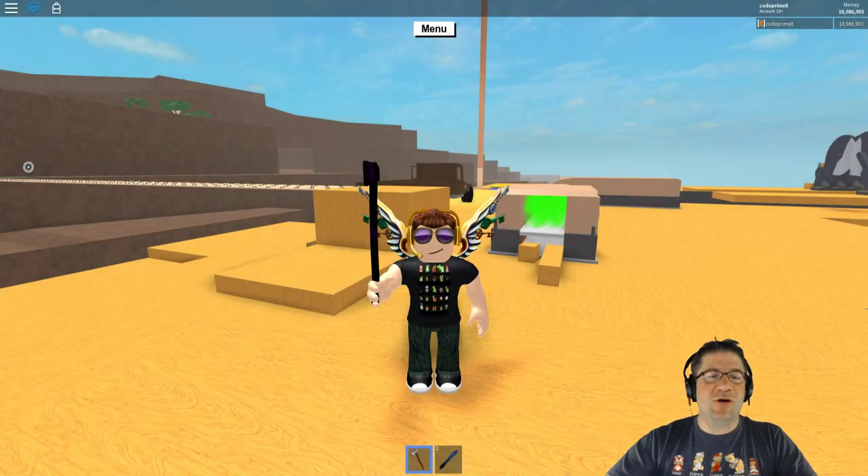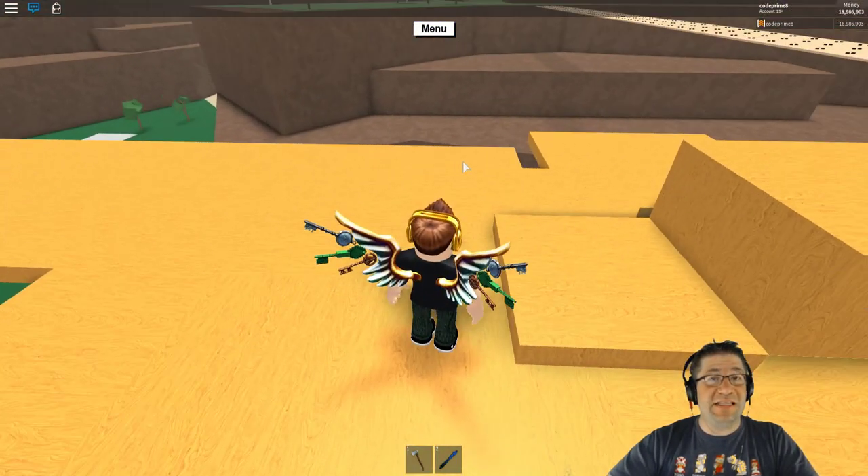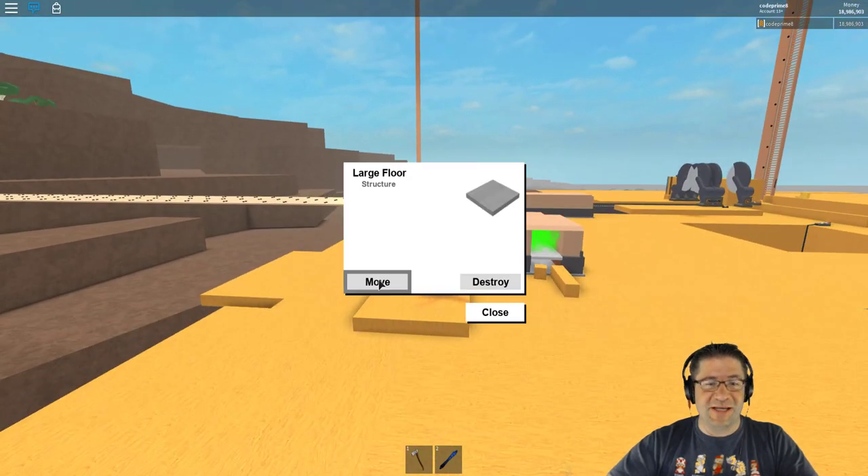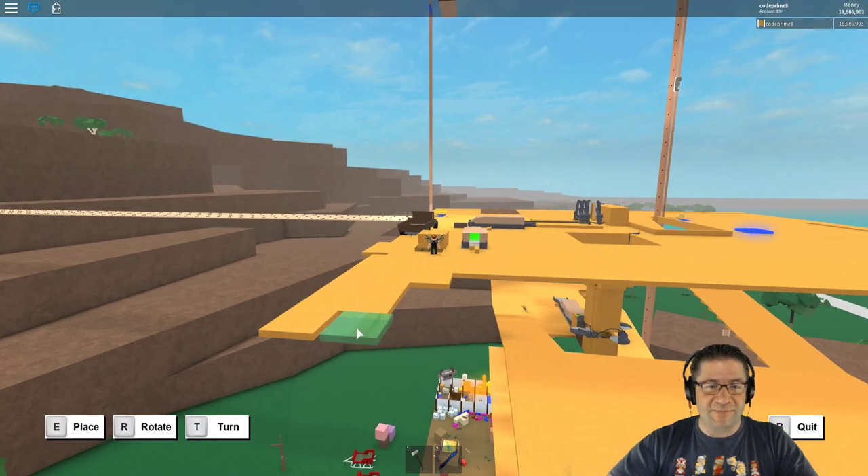Good evening everyone, my name is Heath Haskins, Code Primate, and we are back with the 15 minute runner finisher videos. We're just gonna get right into the video. Let's do this.